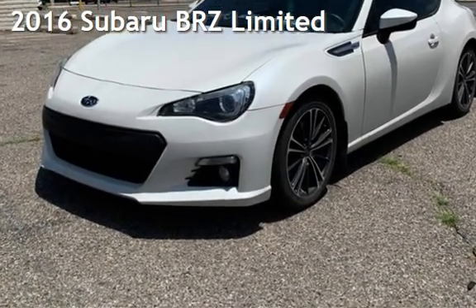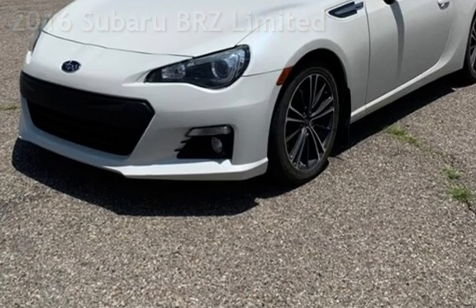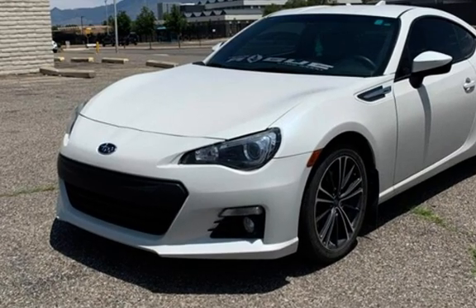Presenting a pre-owned 2016 Subaru BRZ Limited. This two-door coupe has a four-cylinder, 2.0-liter H4 engine, with rear-wheel drive, and a six-speed manual transmission.